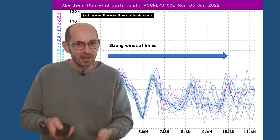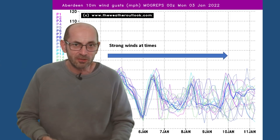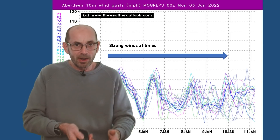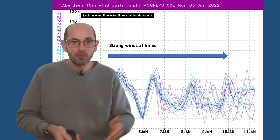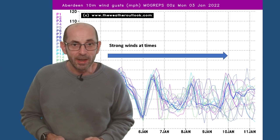All in all, a very typical first week for this forecast, I would suggest, compared to many recent Januaries. It's a mobile Atlantic-driven picture. Colder air makes its way down from the north briefly, but it doesn't become established, and further weather fronts quickly push in from the west.